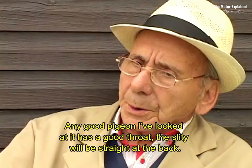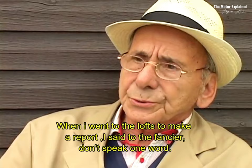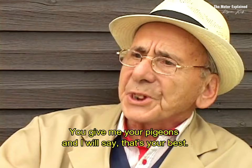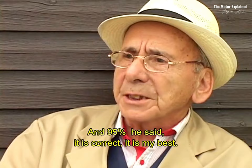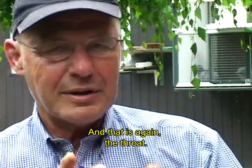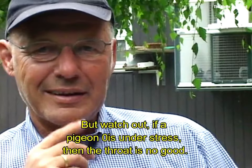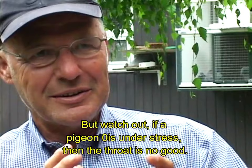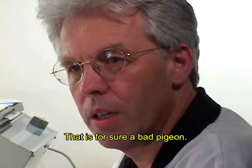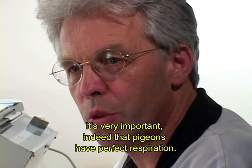And that is again the throat. But watch out — if a pigeon is under stress, then the throat is no good. But a pigeon that always has a bad throat, that is also too red — that's for sure a bad pigeon. It's very important indeed that pigeons have a perfect respiration.